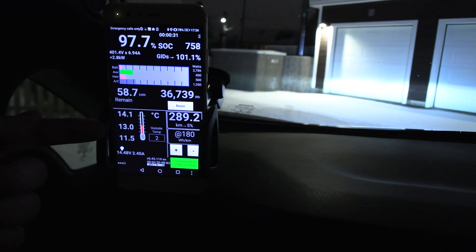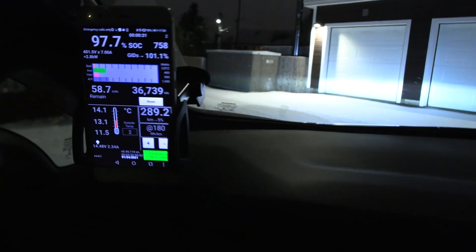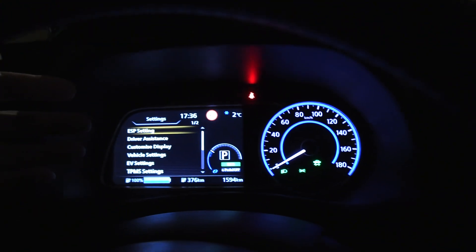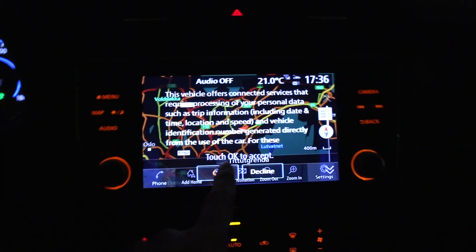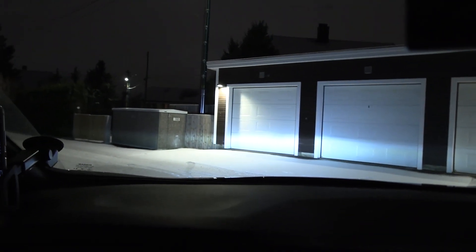The battery, to my big surprise, is at 13 degrees Celsius — it's been just sitting still throughout the whole day. So we have 100%. I'm not sure where to charge yet, but we can go pretty far with this car. Let's just get going then.